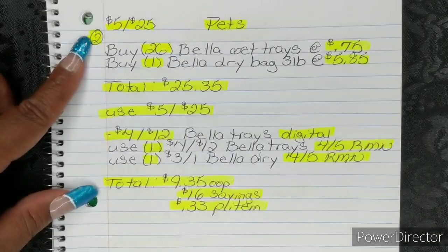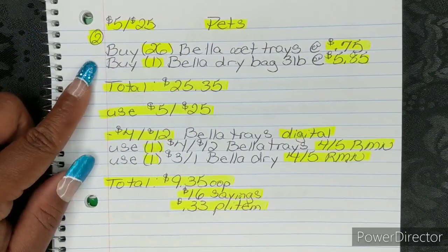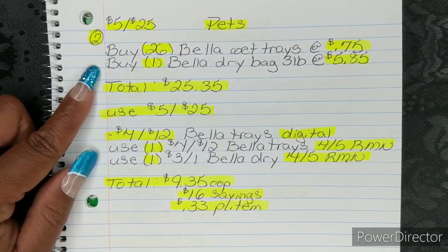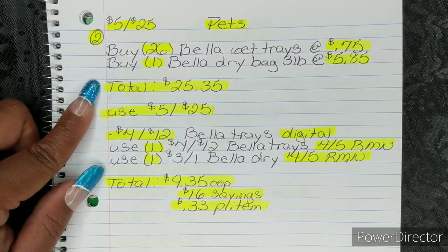Here is number two, also still for the $5 off 25, and this one is for pets. You're going to buy 26 Bella Wet Trays at $0.75. You're going to buy one Bella Dry Dog Food Bag, three pounds, at $5.85. That's going to bring your total to $25.35.